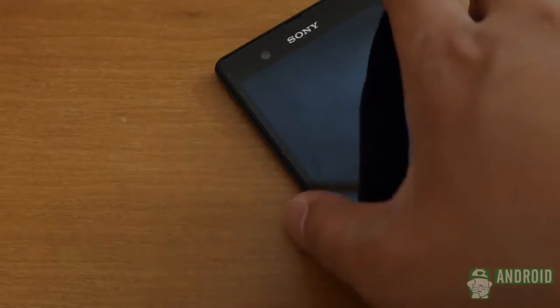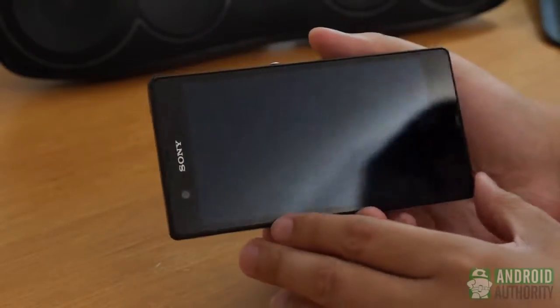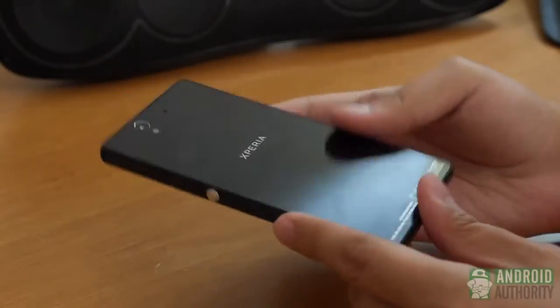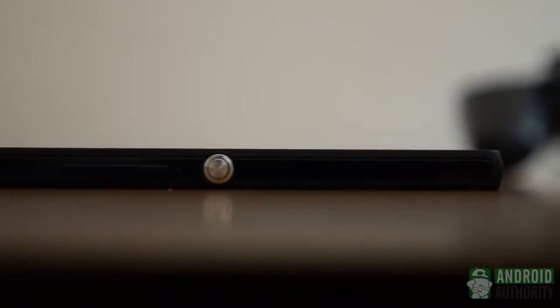We'll start with design. The Sony Xperia Z has a fully rectangular form with angular corners — a design we don't see enough of these days. It is black glass and flat all around, giving it an appealing black slate look. The buttons are all found on the right with a silver power button above the volume rockers.